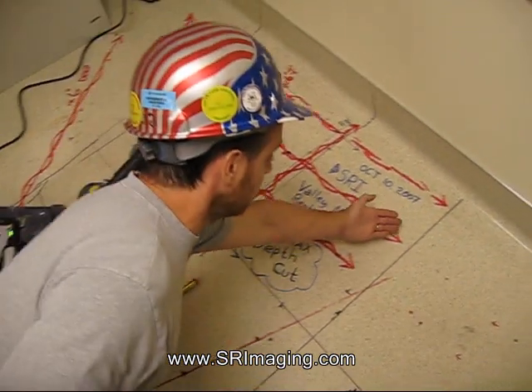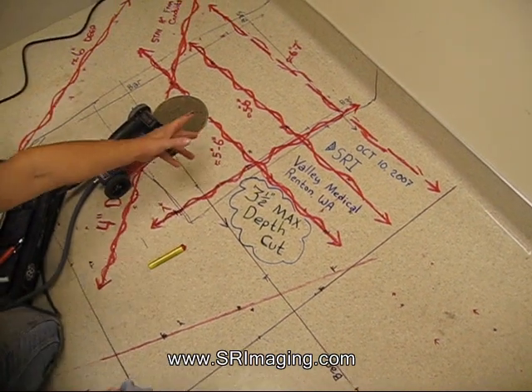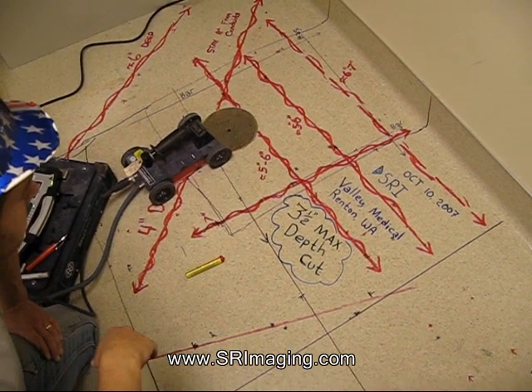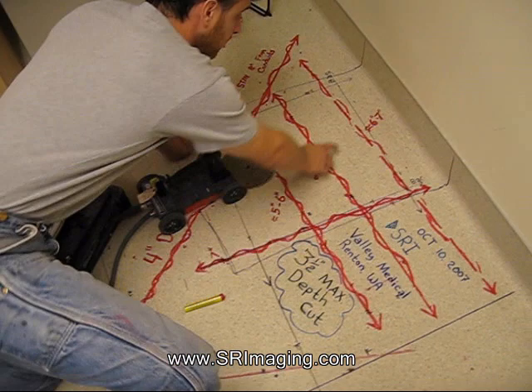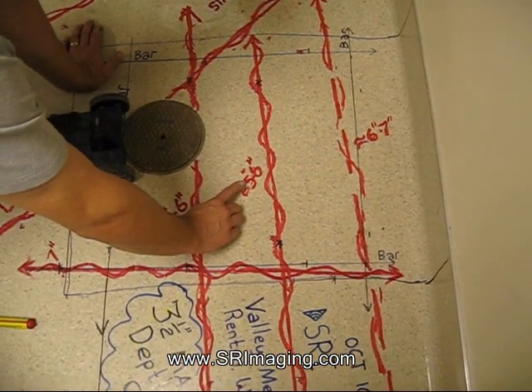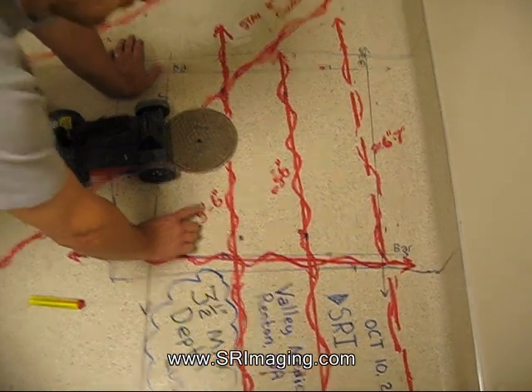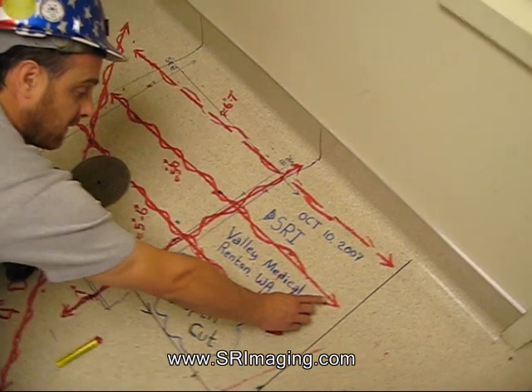In black, we have our rebar that's in the slab. And all the red is conduit. We clearly label our conduit with an approximate depth — 6 to 7 inches, 5 to 6 inches, 5 to 6 inches deep, etc. We've labeled those in red so they can clearly miss everything.